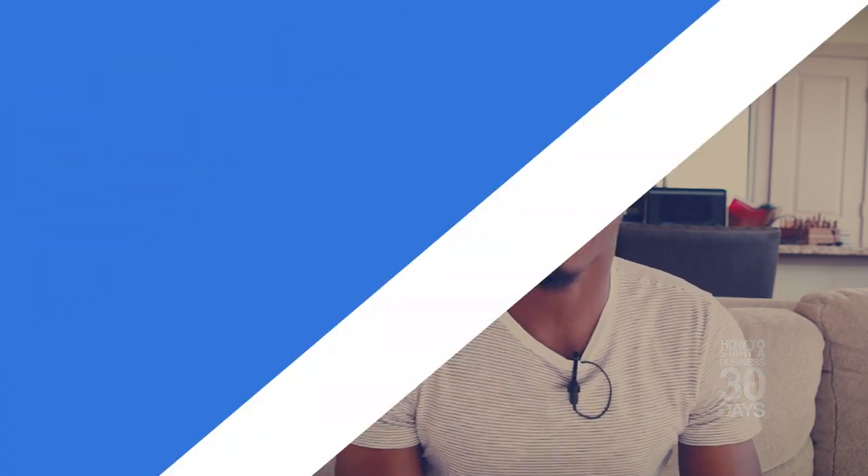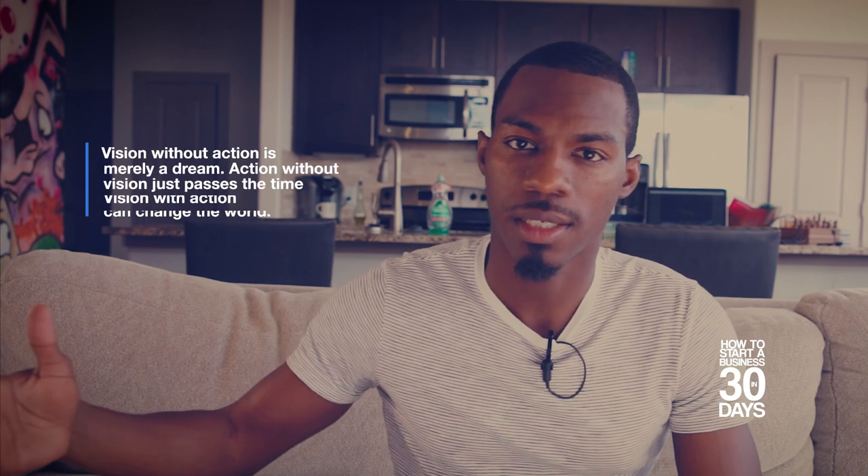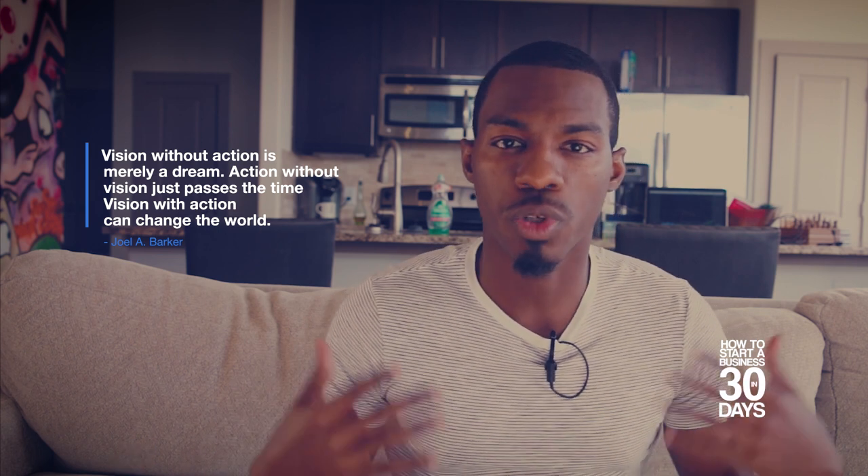Every business starts off in the idea phase. I get people coming to me all the time talking about having a great idea, but honestly nobody cares about your idea - what they really care about is your ability to execute that idea. Going from idea to execution, to having something tangible, is where most entrepreneurs fall off. There are a lot of great ideas out there, but unless you can execute those ideas, it really doesn't matter.